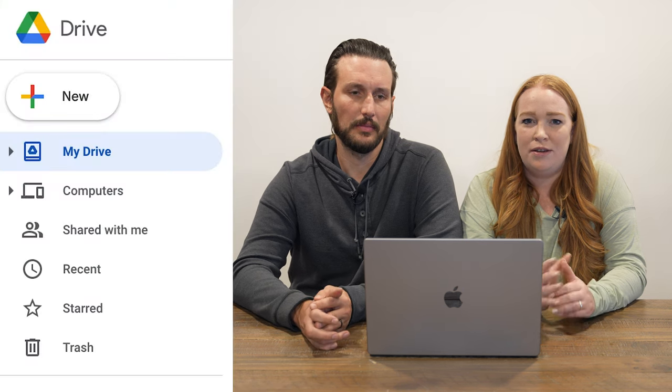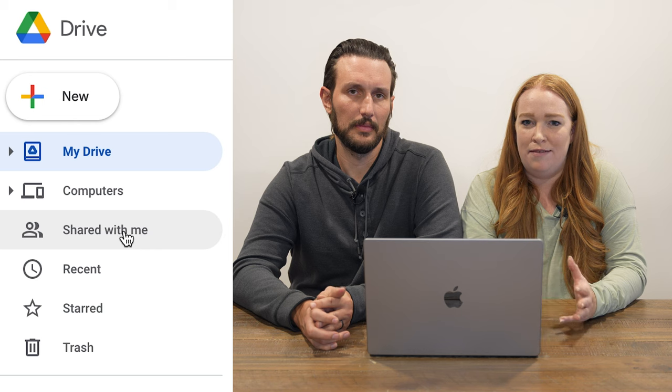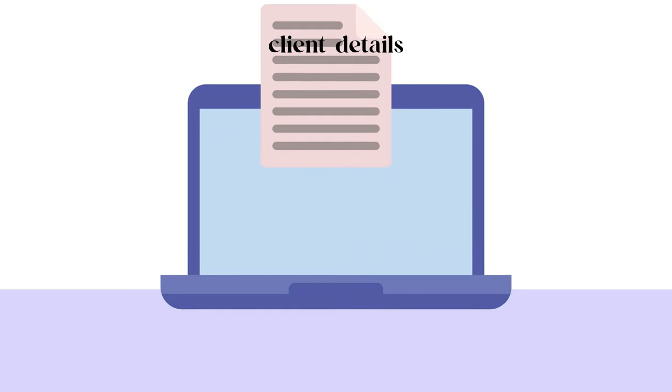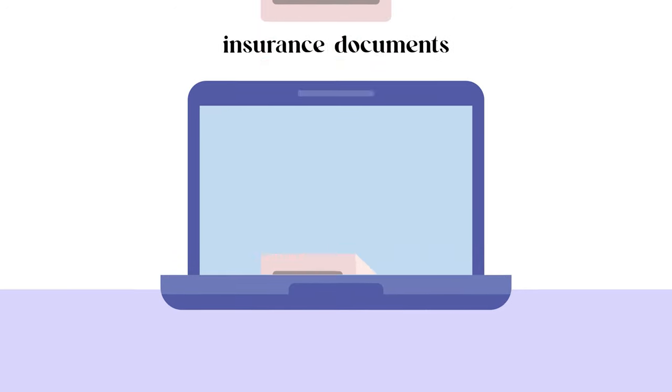Another indispensable part of our tech stack is Google Drive, or Google Workspaces. We use the shared files to save important supporting documents for all aspects of our business — spreadsheets, client details, property photos, management agreements, insurance documents, and all those things. It's nice to be able to access all this information wherever we are, across any device.